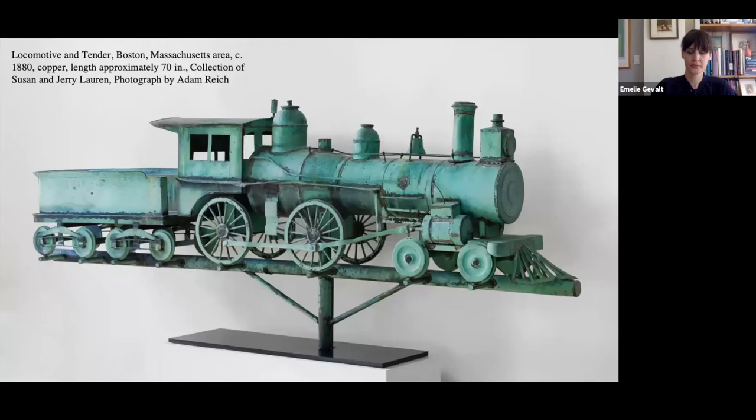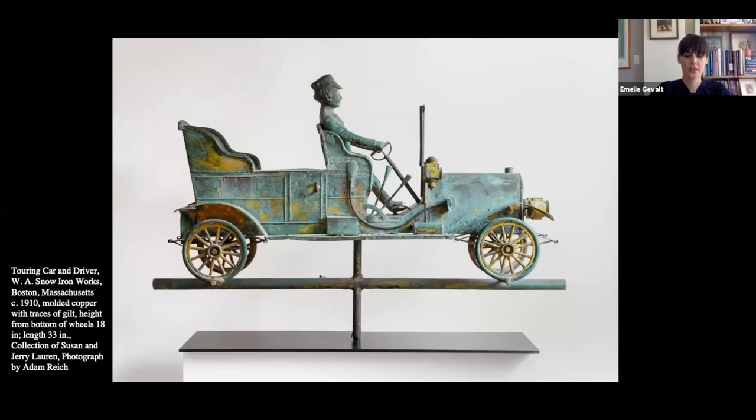Another theme that really comes through in weathervanes of this time period is innovation. There was a lot of change taking place in the technology of transportation in the late 19th century. When this vane was made around 1880, the transcontinental railroad had only been complete for about a decade, and so this vane would have felt like a symbol of progress and innovation — communicated also through its massive scale. This touring car and driver, made in 1910, heralds the arrival of the automobile, making it one of the latest weathervanes in the show.